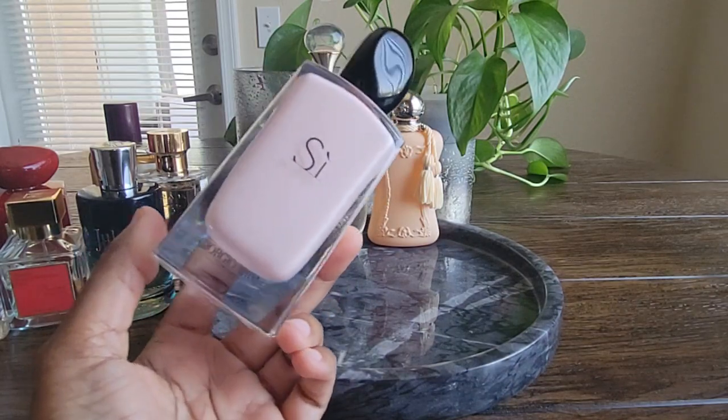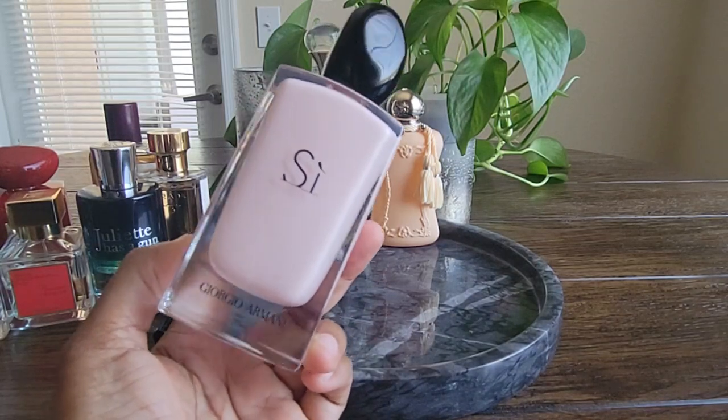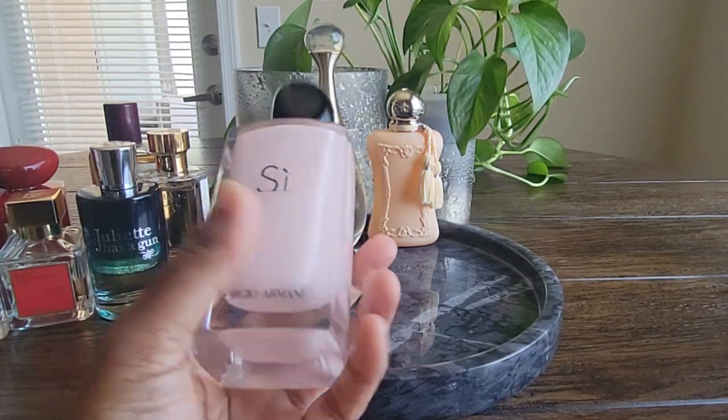It's sweet, fluffy, and airy — good for lots of different types of occasions. I will probably reach for it a couple more times in the spring and summer months.